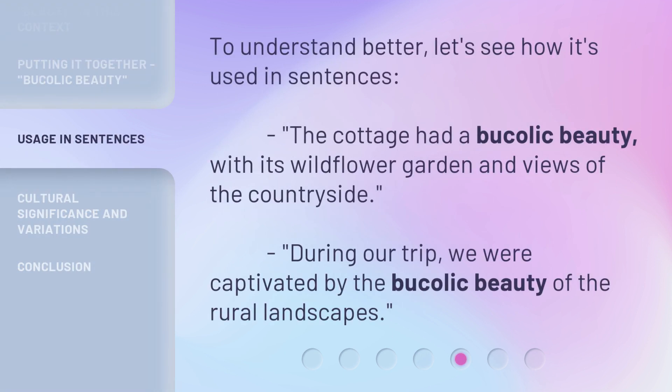To understand better, let's see how it's used in sentences. The cottage had a bucolic beauty, with its wildflower garden and views of the countryside. During our trip, we were captivated by the bucolic beauty of the rural landscapes.